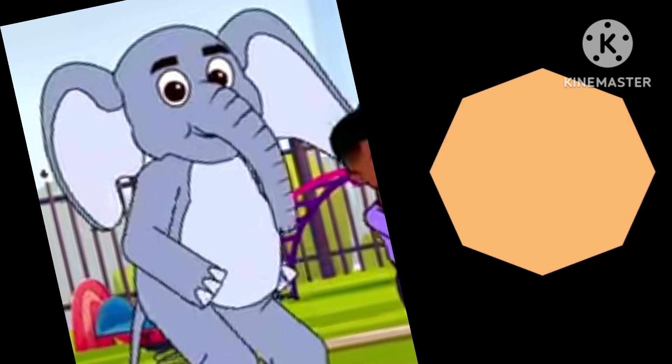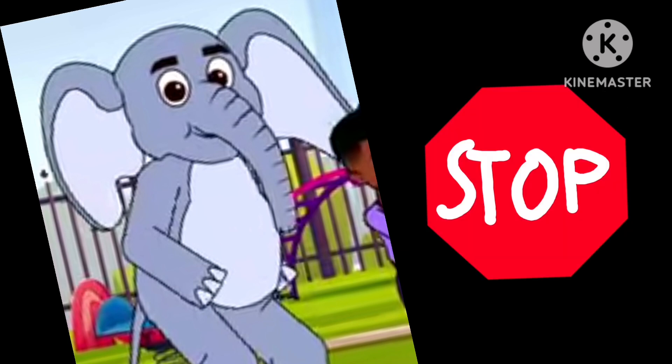Let's learn about the octagon. This is an octagon. It has eight sides. We see it every day. It's the shape of a stop sign.